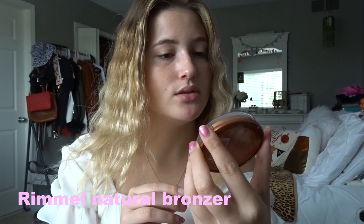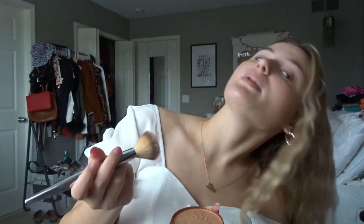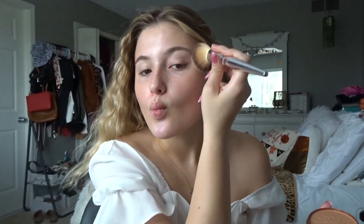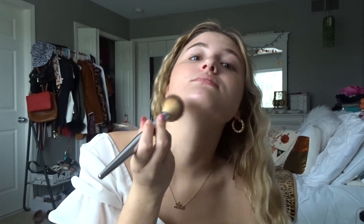After that I apply bronzer — this is from Rimmel London, it's the Natural Bronzer. I take my IT Cosmetics brush from Ulta, grab a little bit, and go up on my cheekbone. I also go along my jawline — I know that might be weird but I like it — and then up by my forehead near my hairline and bring it down a little, just to make my face look more alive.